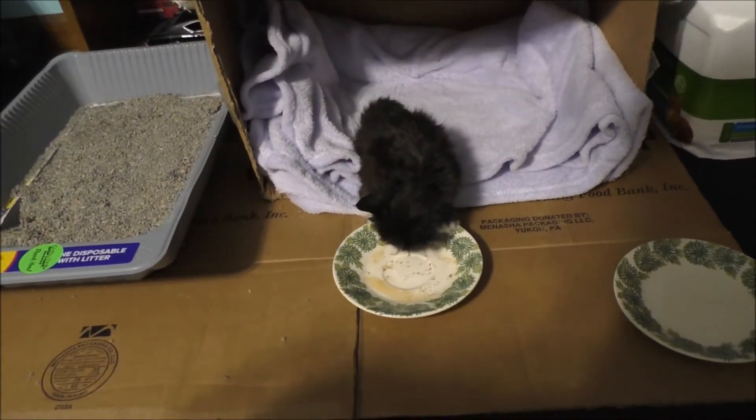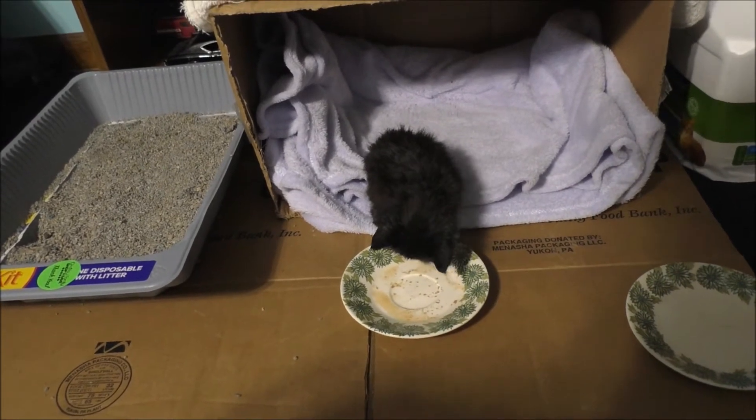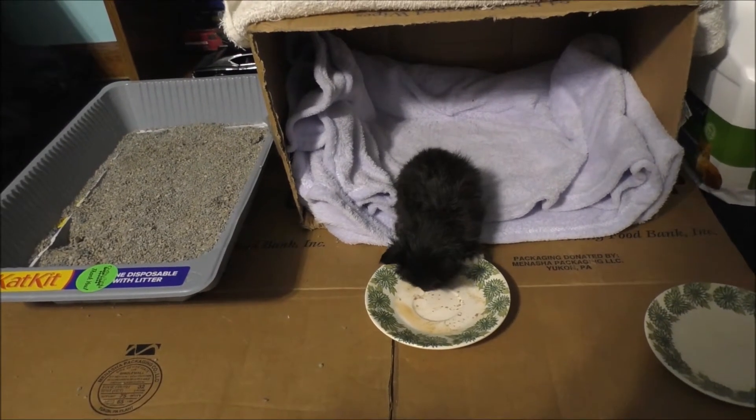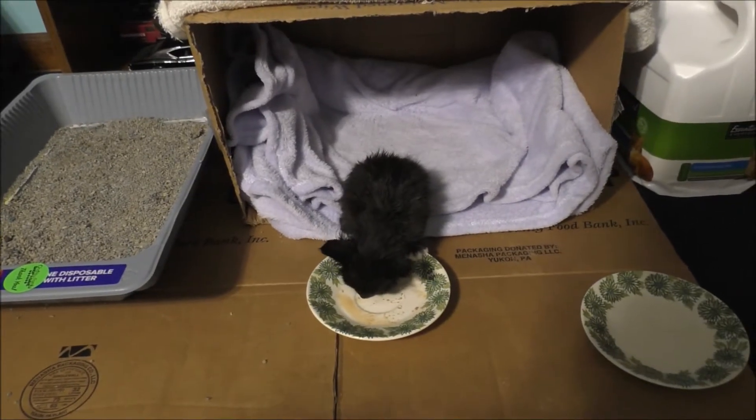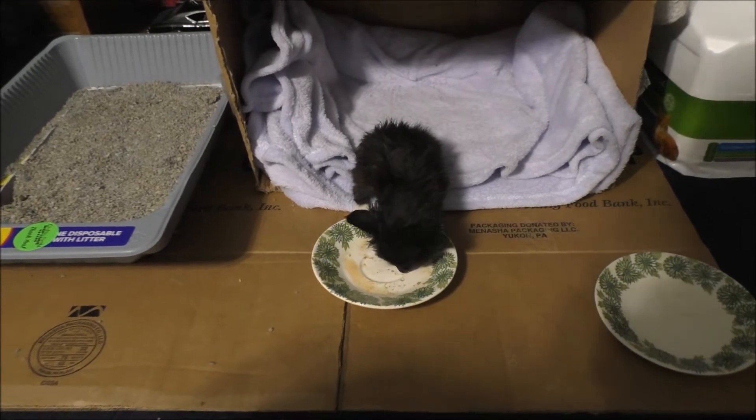She has very beautiful eyes. She is black and white. She's just a very awesome little kitten. But yeah, she's definitely eating her food — I might have to feed her again.